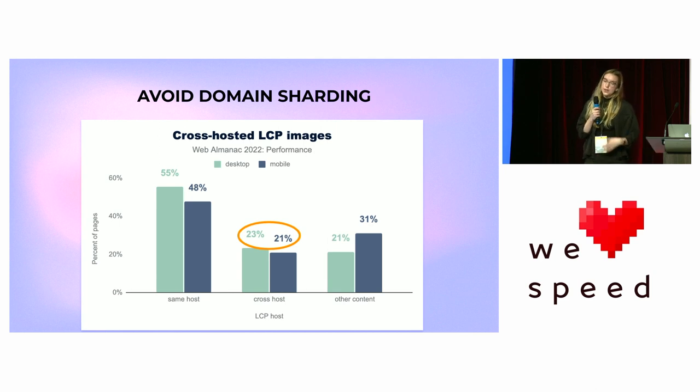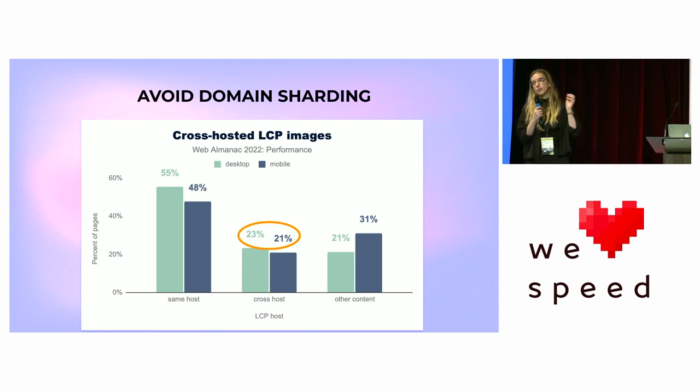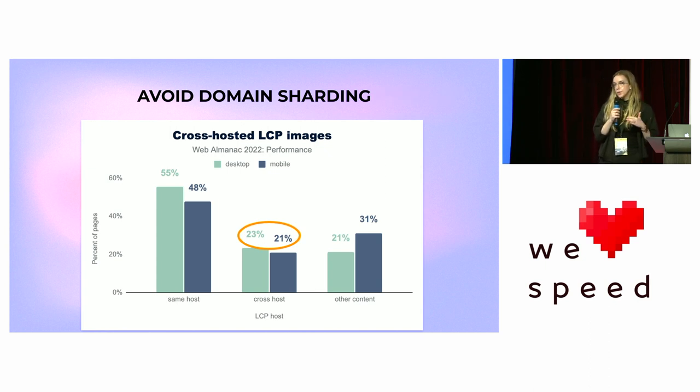An example: avoiding domain sharding. In the past, hosting images on a separate domain was beneficial because it allowed the browser to download more resources at once. But with HTTP/2 multiplexing, that's no longer required — adding a new domain just adds more time for the request to be opened. We found that 21% of mobile sites have cross-hosted LCP images. This could be addressed by an infrastructure team moving images or changing CDN configuration.